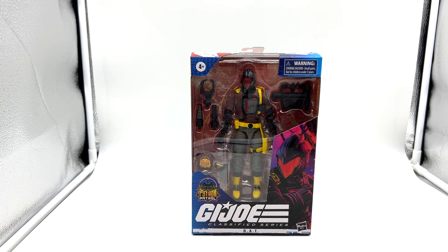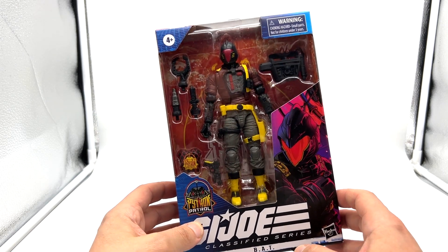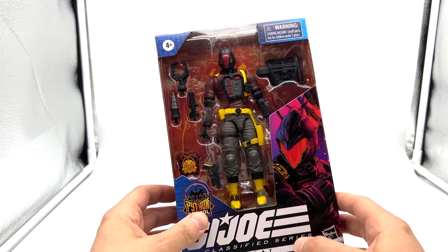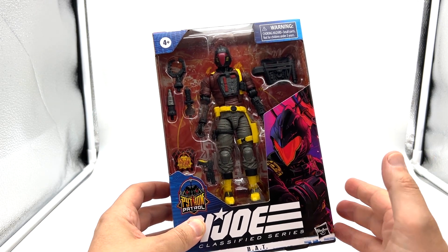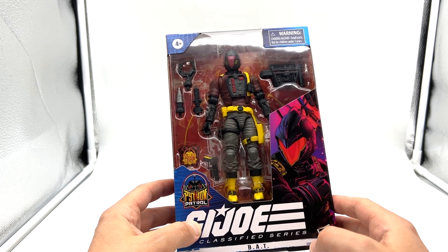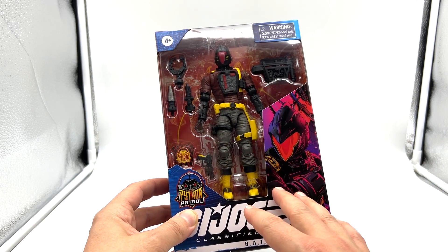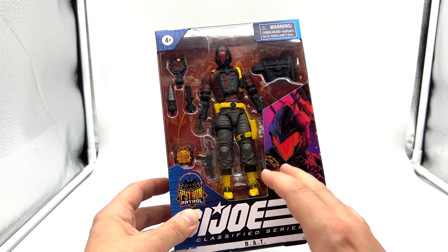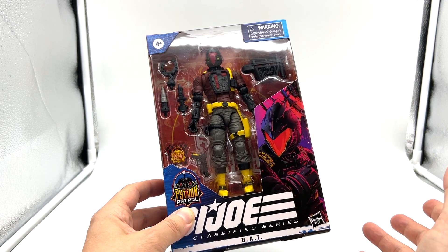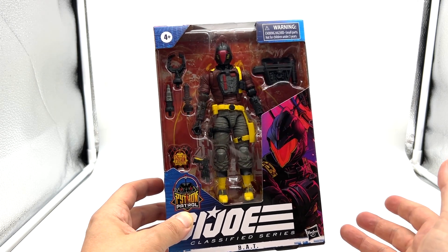Hello and welcome back to another Joe review. Today it is the Python Patrol Bat — that ridiculously hard-to-get Python Patrol Bat. I did manage to get mine from Heroes in the Isle of Wight. They don't ship internationally, so I had to get him sent to a warehouse along with Outback and the Python Patrol Viper and then sent over to Australia. He was pretty expensive in the long run — £23, which is about $50 for the figure, which is good, but then the shipping fees on top of that hyped it up a fair amount.